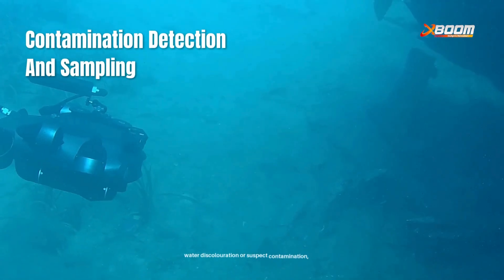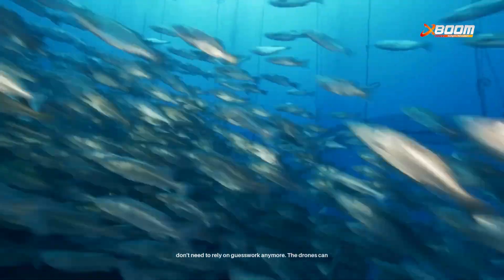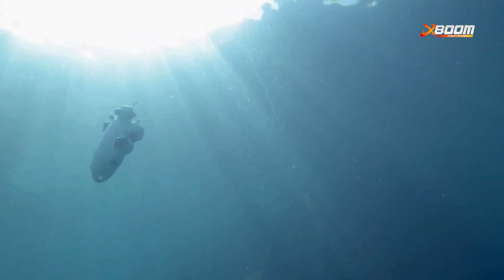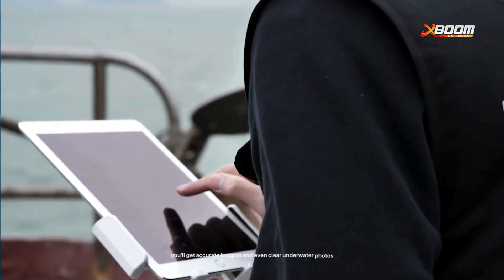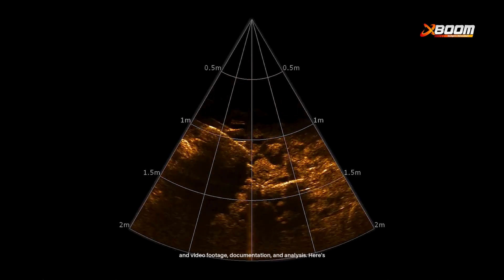When you notice water discoloration or suspect contamination, you don't need to rely on guesswork anymore. The drones can perform sample collection from specific depths and areas. Whether the water is murky, clear, or unusual in texture, you'll get accurate insights and even clear underwater photos and video footage for documentation and analysis.